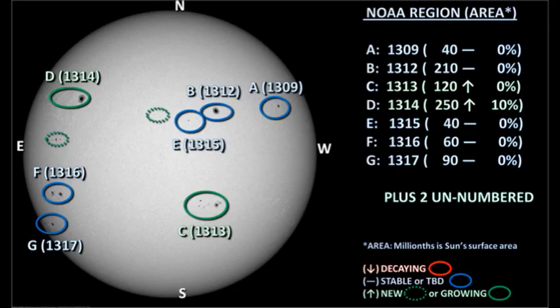We currently have seven officially numbered regions on the disc. Region 1311 disappeared to a spotless plage overnight. But to compensate for that, we've had two new regions numbered in the southeast — regions 1316 and 1317. We still have two as yet unnumbered regions on the disc, and interestingly, one of those is giving us some of our C-flares.